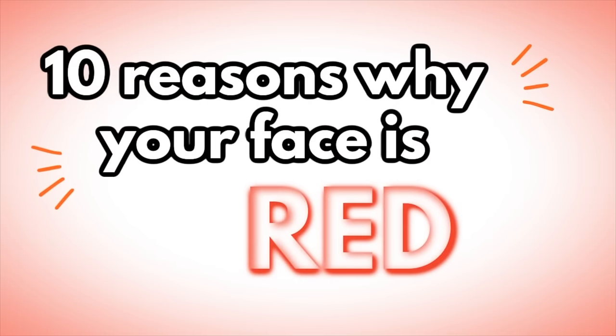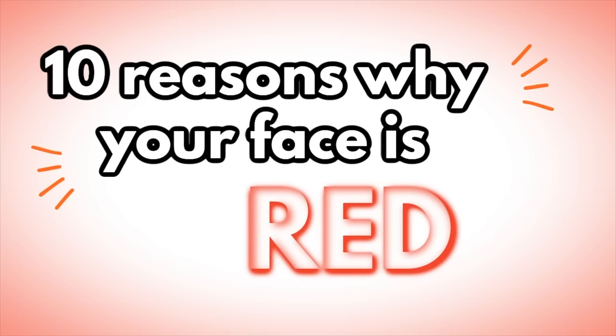Hey guys, I'm a board-certified dermatologist, and in this video we're going to be covering 10 reasons why your face is red and what to do about it. Now, there are more than 10 possible reasons for facial redness, but for the sake of this video, I'm just going to cover 10.